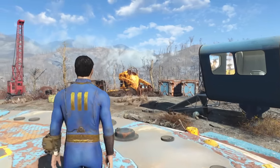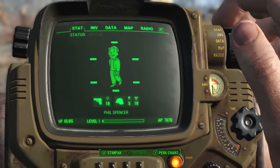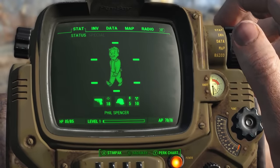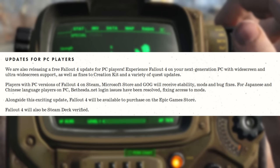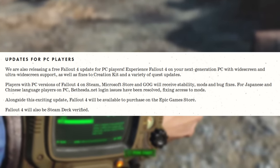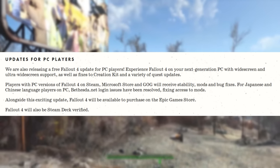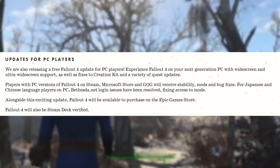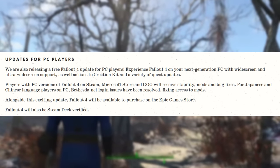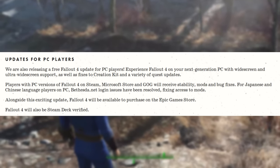For Fallout 4, stability improvements are probably the most exciting part of the upgrade, given that the game has a lot of issues not only on consoles but on PC as well — it's a Bethesda open-world game. PC updates include widescreen and ultra-widescreen support, fixes to Creation Kit, a variety of quest updates, stability mods, and bug fixes for Japanese and Chinese-language players. Bethesda.net login issues have also been resolved, fixing access to mods.